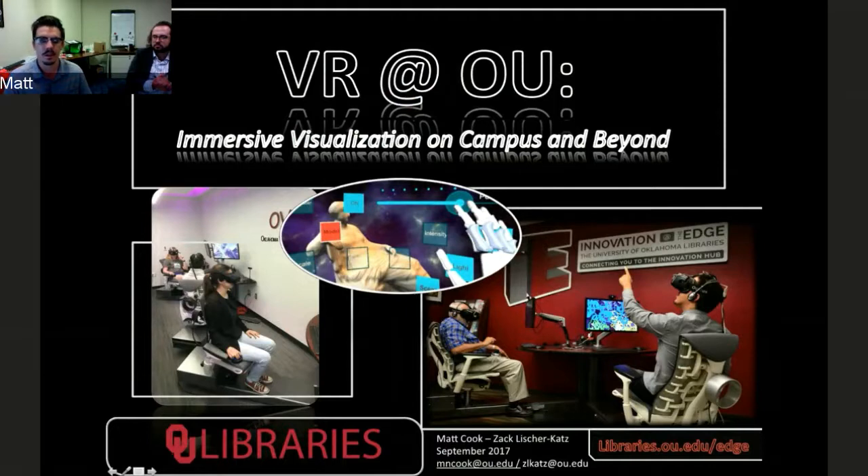That's how I ended up in Oklahoma. I'm Zach Bisher-Katz, a post-doctoral fellow here at University of Oklahoma Libraries on a CLIR fellowship — Council on Library Information Resources. I just finished my PhD at Rutgers University in their library science program, and my job here is to work with Matt and develop methods and means of preserving and curating VR and 3D content.